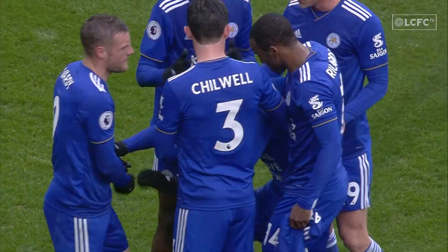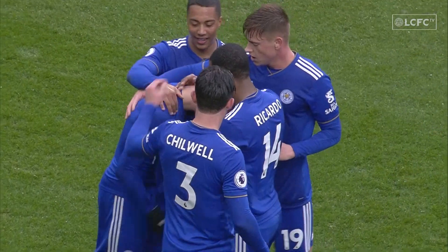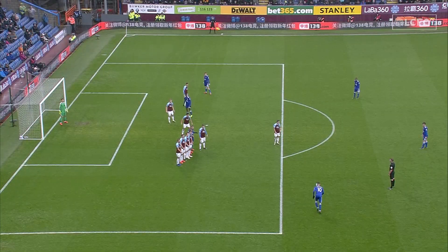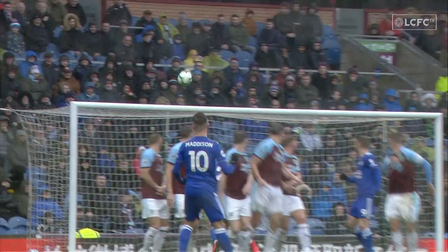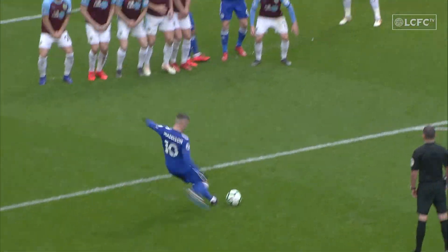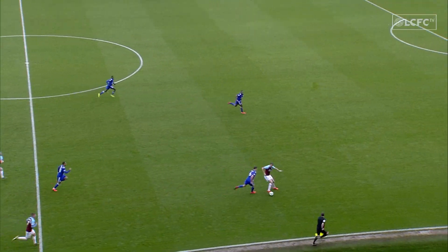Burnley nil, ten-man Leicester City one. What a free-kick, you have to say. Under these conditions you're thinking, well, if he hits the target he's done well. But not only does he hit the target, he puts it right in between the upright and the post. Hayton gets a hand to it but he's not strong enough. Johnny Evans — first touch a bit heavy.